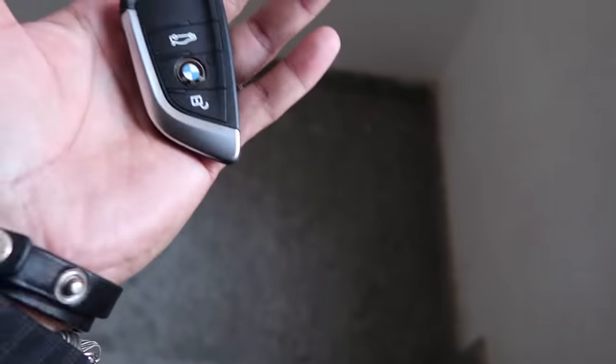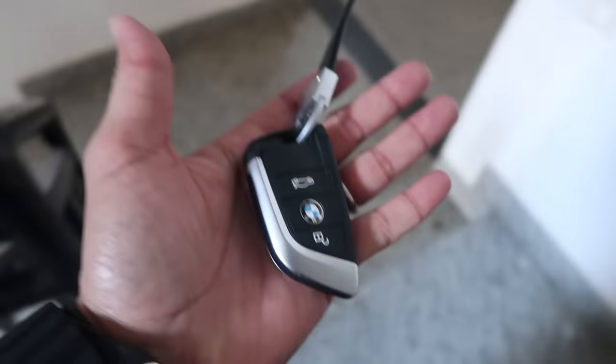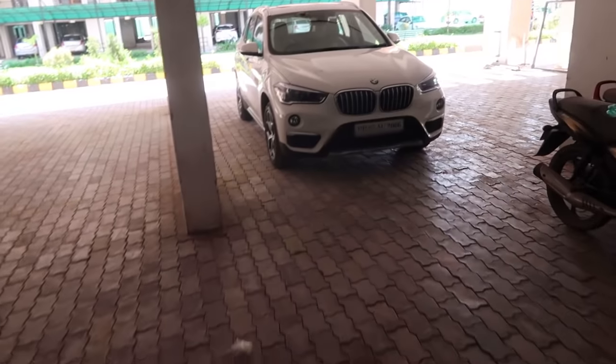Hello to all my sailor friends and family. Today I got my hands on my first BMW car, that's an X1. This video is not about a review of any BMW car — I'm sure there are a lot of videos about reviews. This is mainly about a guy who has never seen a BMW in his life and his first experience. Before starting, the cost of the car on road is 40 lakhs.